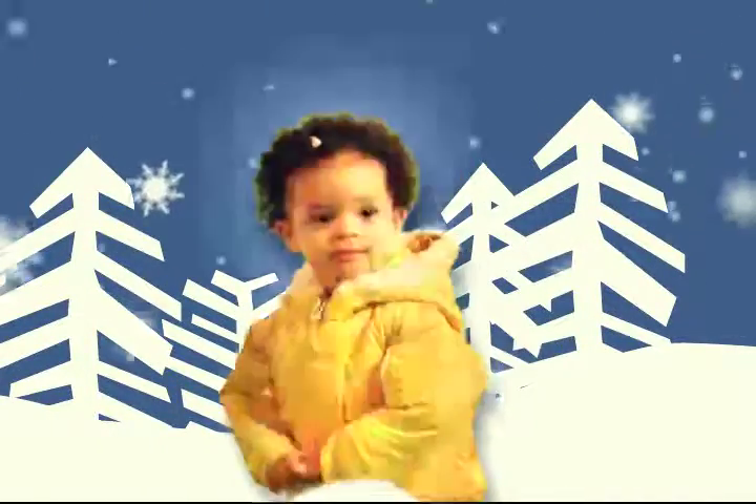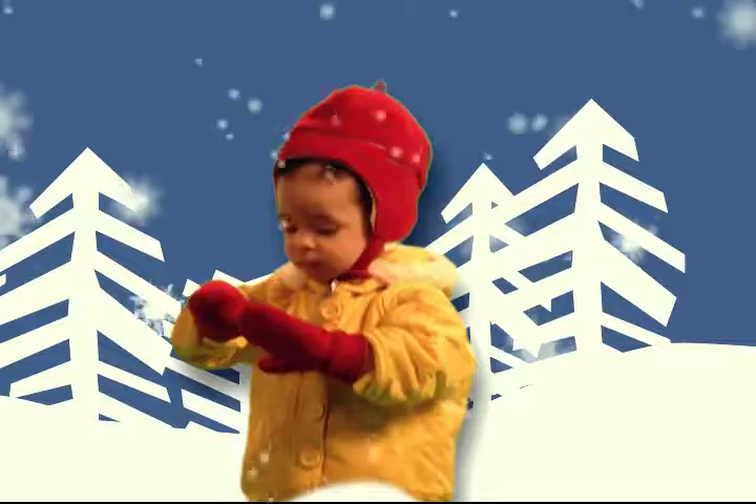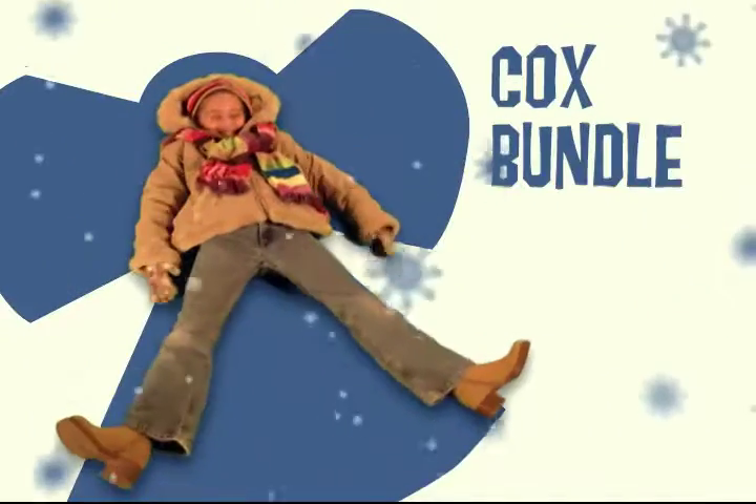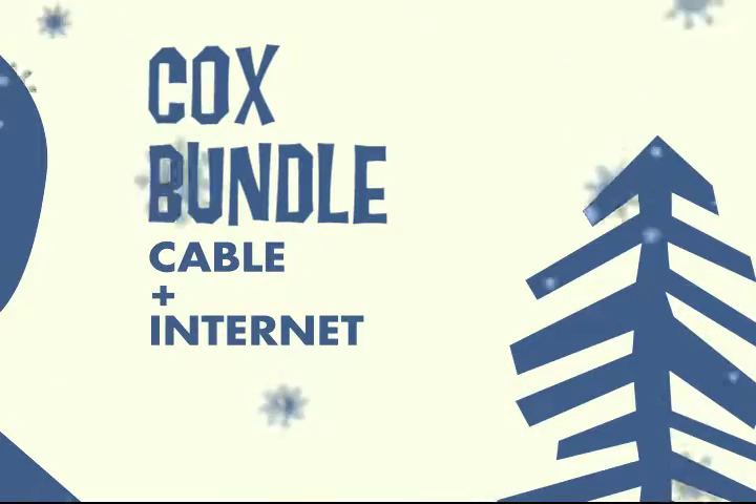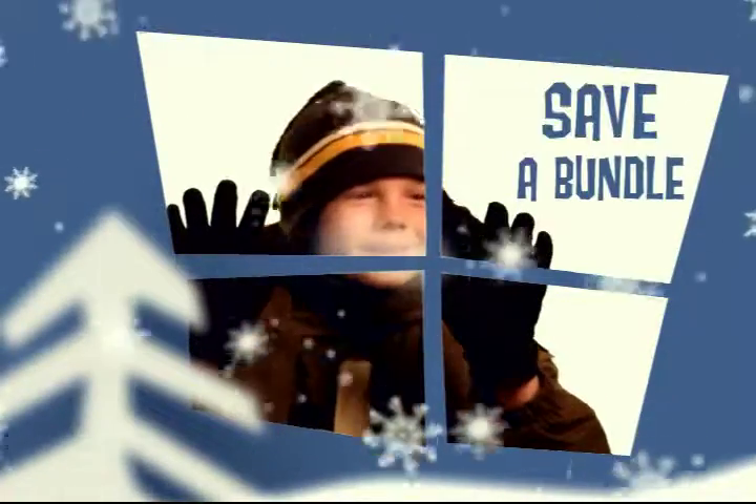When it's cold outside, bundle up. And when you want to save money, bundle up with the Cox Bundle. Get Cox Cable, our high-speed internet connection, and our digital telephone service all bundled together, and you'll save a bundle.